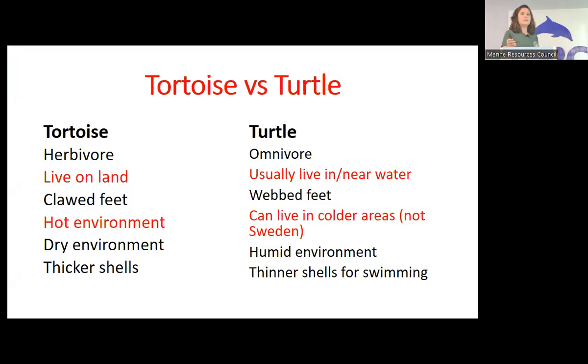Turtles can handle more humidity and have thinner shells, while tortoises have thicker shells. The reason we go into this is that when you're trying to help a tortoise, please remember — they can't thrive in the water, and a lot of people don't know that. They just see an animal that looks like a turtle and think they're all the same. So trying to keep that differentiation is important.